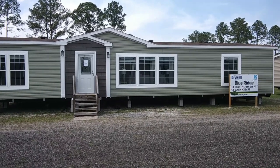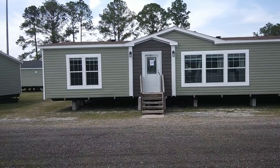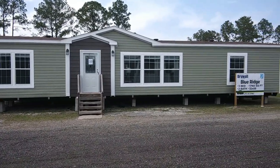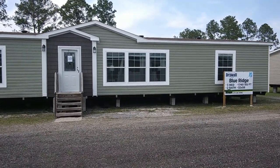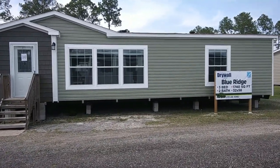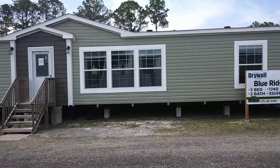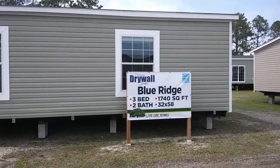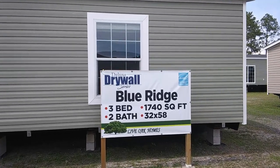Hey everybody, how are you doing? This is Steven with the Vine Mobile Home Central. Today I'm at Wayne Friar Home Center in McClaney, Florida. Today we're going to be touring the Blue Ridge — the Blue Ridge Double Wides by Live Oak Homes. It is a three bedroom, two bathroom double wide. Let's read the description right here.